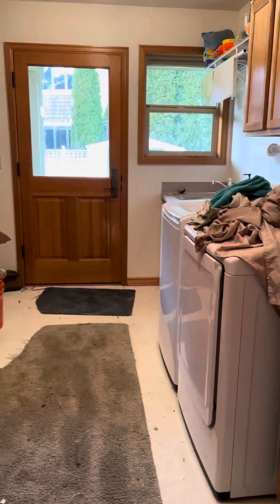This just circles back around to the mudroom. That's the first floor.